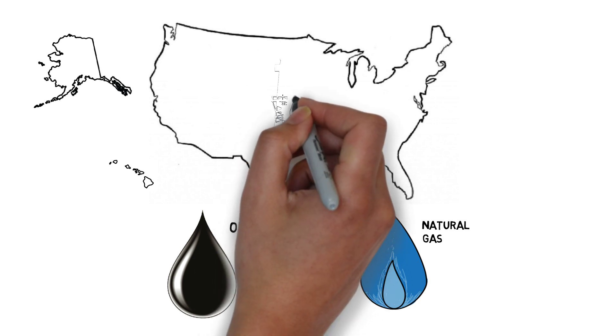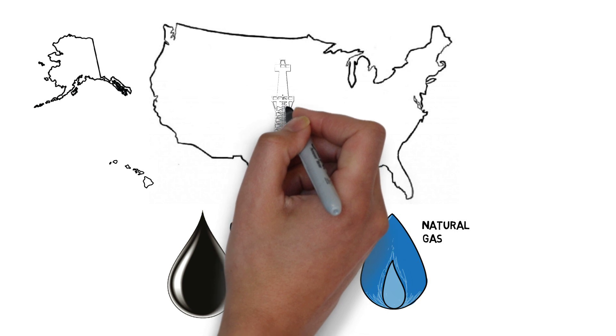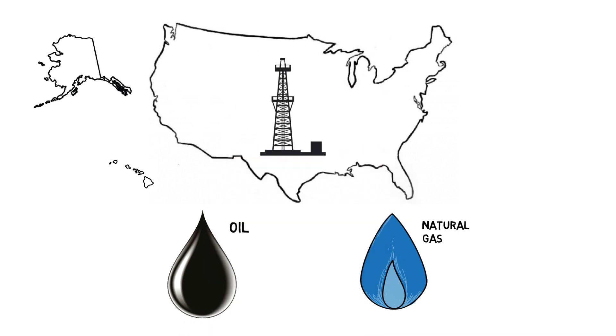Because of this improved technology, individual drilling rigs in shale regions across the country are becoming more productive. This means the amount of oil and natural gas produced from new wells per individual rig is increasing.